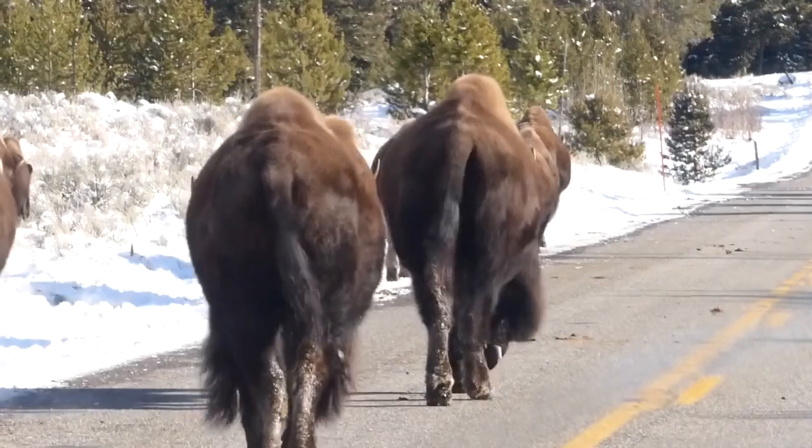Managing bison in Yellowstone is as much about managing people as it is about managing the animals. Every part of this program takes intense coordination with the state of Montana, with the part of USDA that manages diseases — the Animal and Plant Health Inspection Service — the tribes that we're working with, and the park.